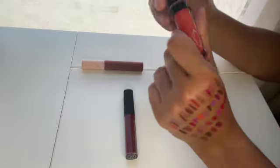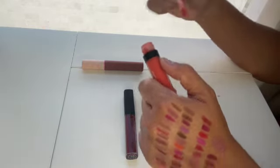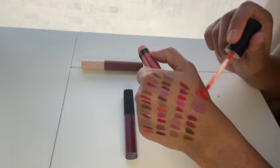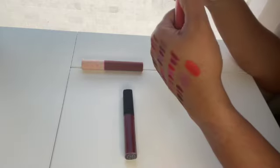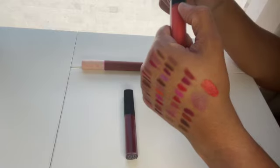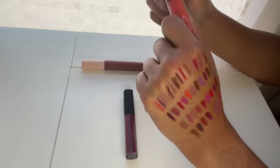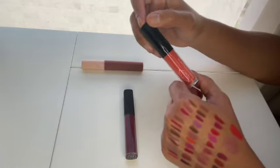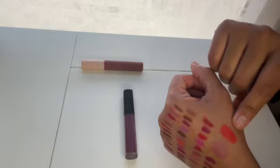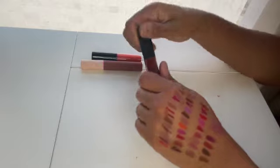Then we have the Lethal Cosmetics Chimera Liquid Lipstick in the shade Voltage — it's a really vibrant orange. This one does dry down pretty matte, but I really enjoy the liquid lipstick formula from Lethal and I'm definitely open to trying more shades. It leaves a really nice finish on the lips and doesn't crack in a weird way, which I appreciate.